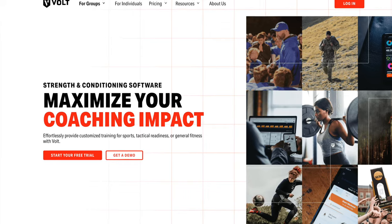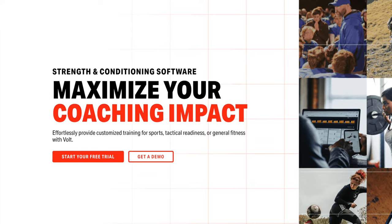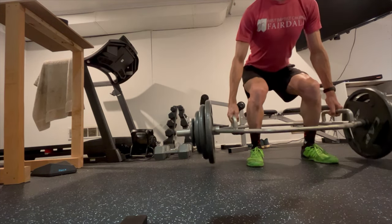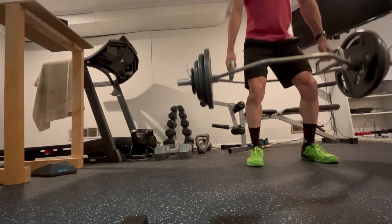The first thing the Volt website says is 'strength and conditioning software to maximize your coaching impact.' I'm surprised at how few people have actually heard of the Volt app because it's pretty legit. After having used it for nearly five years now with myself and my athletes, I'm pretty convinced of its effectiveness. I also want to note that Volt isn't paying me to do this video. I've found it so valuable that I now want to share that value with more athletes. So the rest of this video, I want to explain to you why I'm convinced the Volt app is worth it.